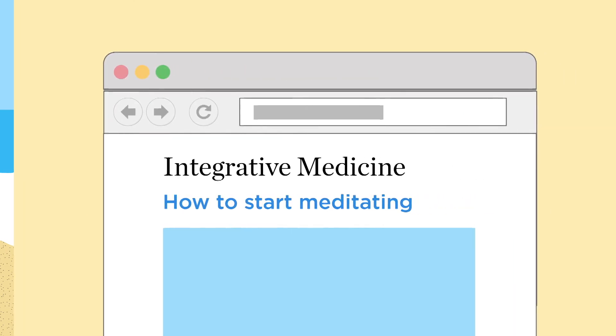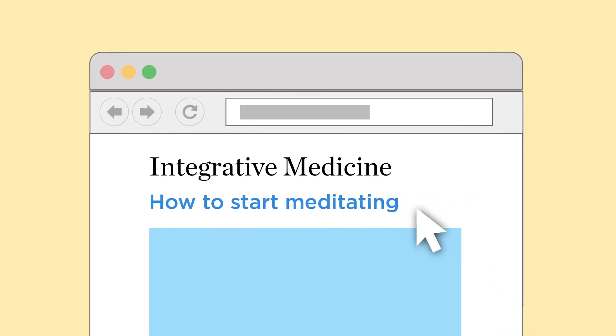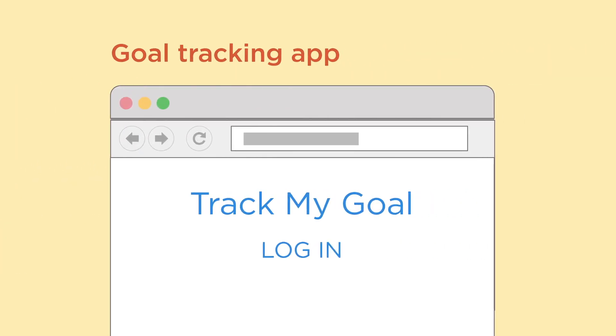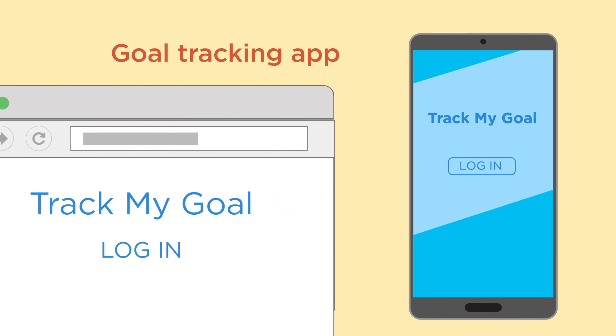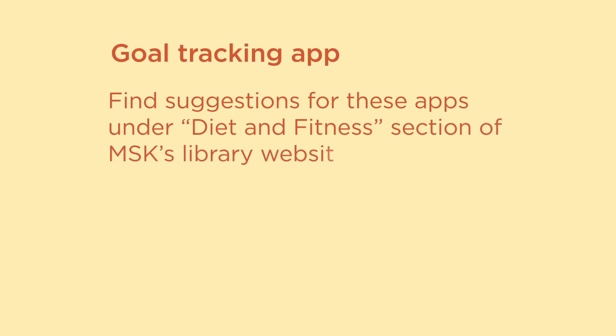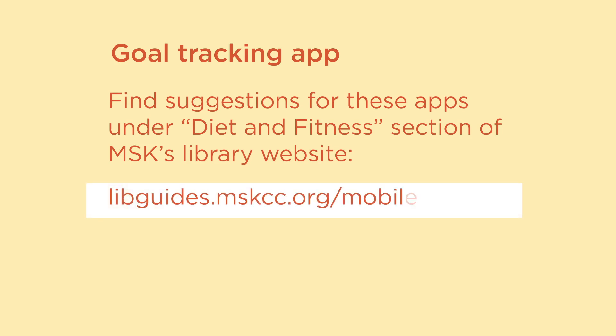Our integrative medicine website has videos that will help you learn how to meditate. And finally, stay motivated. You may find it helpful to try a goal-tracking app online or on your smartphone to stay on track with your health goals. You can find suggestions for these apps under the Diet and Fitness section of MSK's library website, at libguides.mskcc.org/mobile-patient.